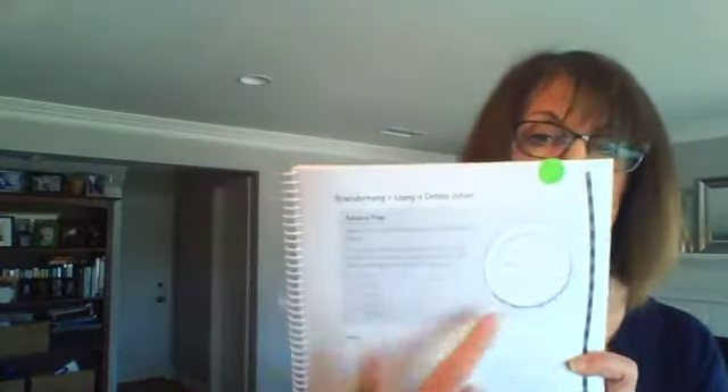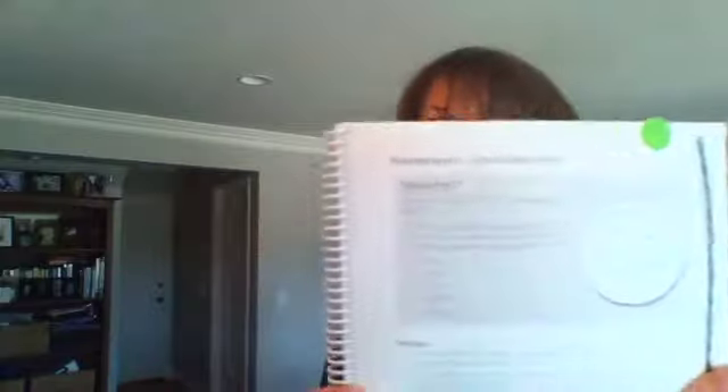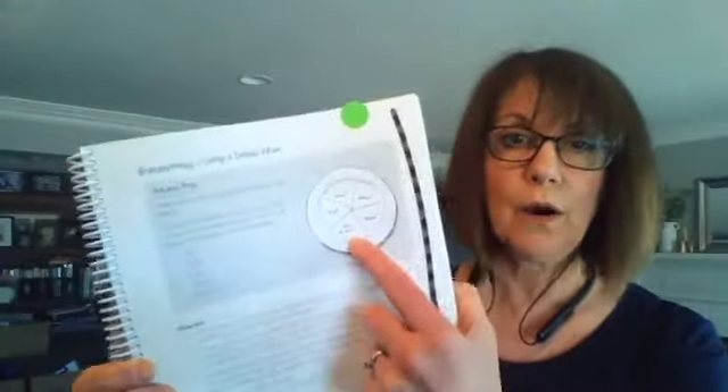In Book B, we teach kids to use what we call a 'details wheel.' It's just a paper plate divided into sections with the five W's written on it: who, what, when, where, and why or how. It's a simple brainstorming tool they can use to plan their stories.